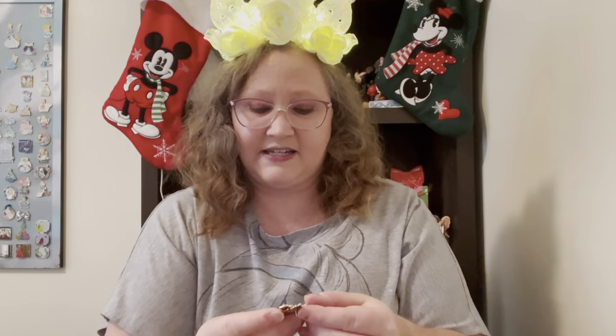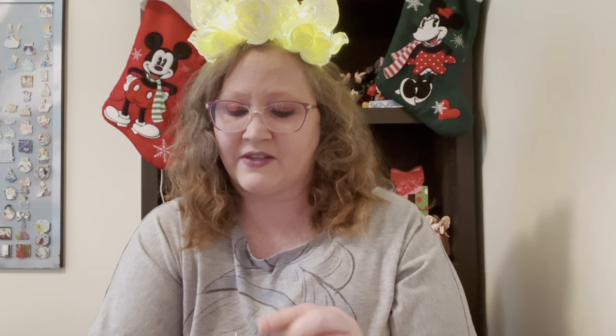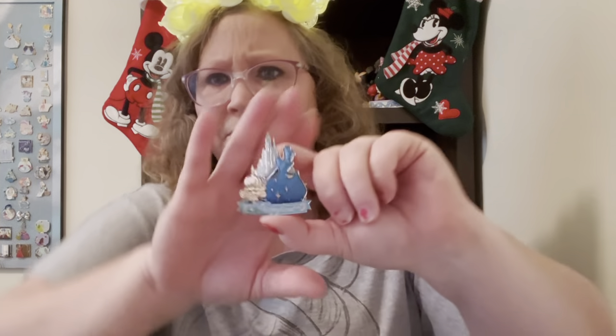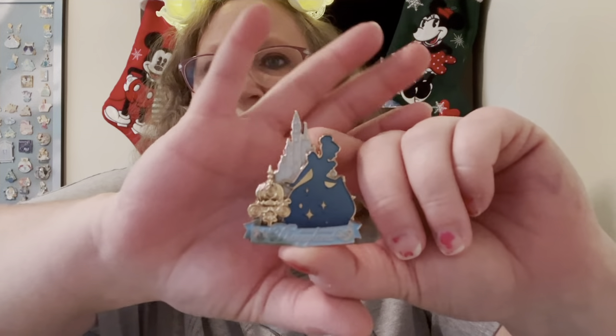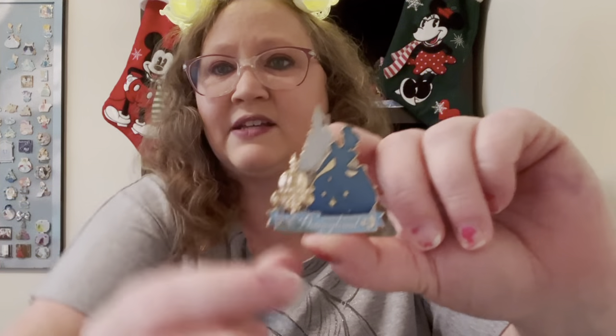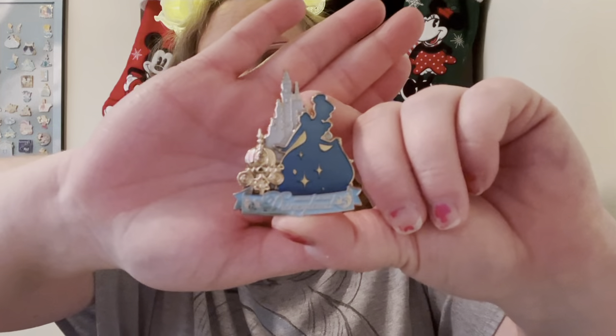Next up I have another Hong Kong pin, but it's a castle series. I believe they did this with all the princesses — kind of like we do here in the States with different sets for all the princesses. I believe Val from Singer Family Adventures gave me this one also. You've got the castle in the background, Cinderella's silhouette, 'Disneyland Hong Kong' written at the bottom, and her pumpkin carriage.